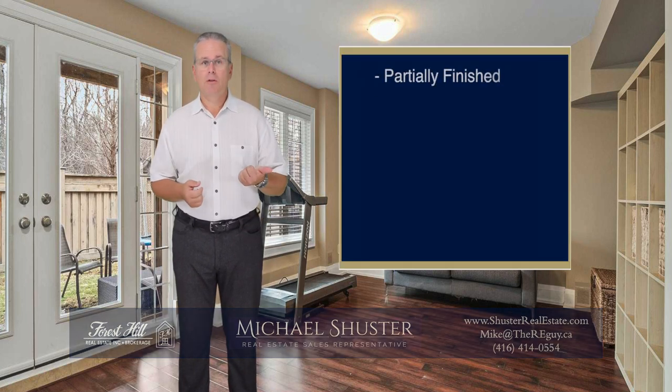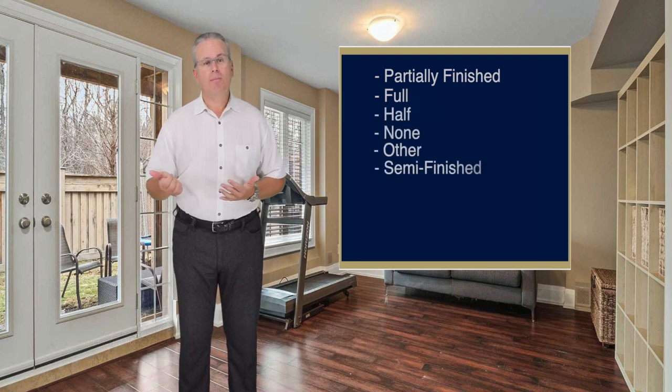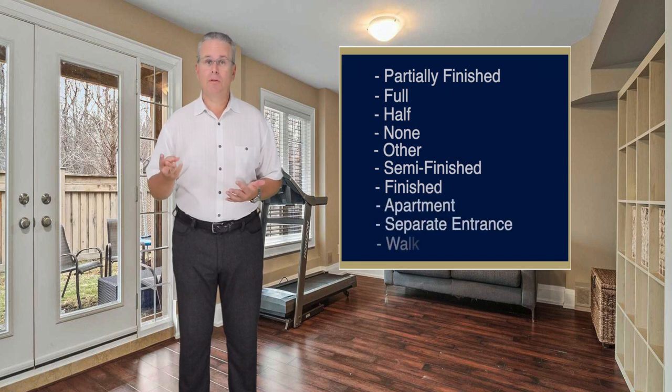There's partially finished, full, half, none, other, semi-finished, finished, apartment, separate entrance, and walkout.